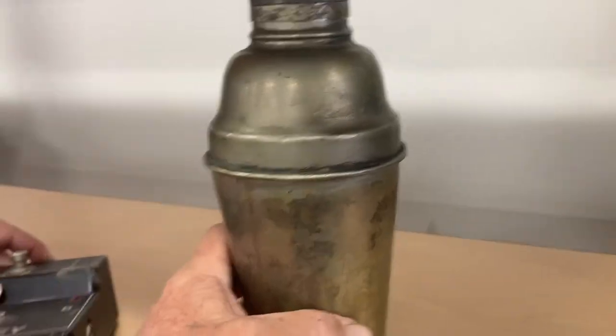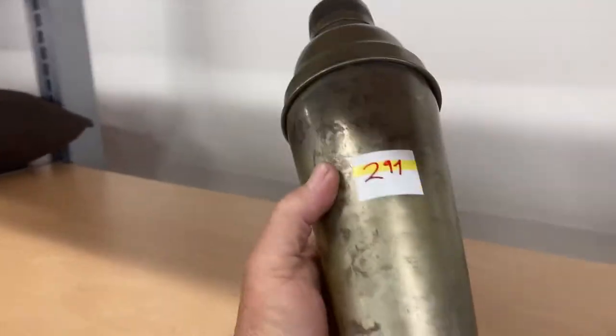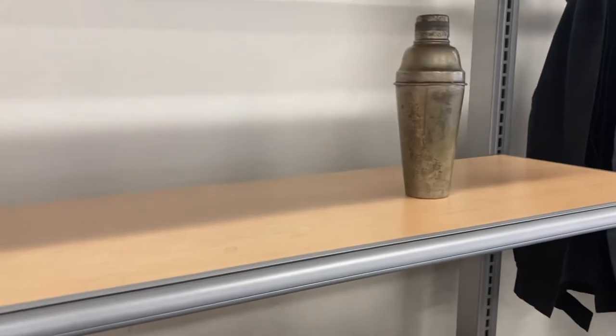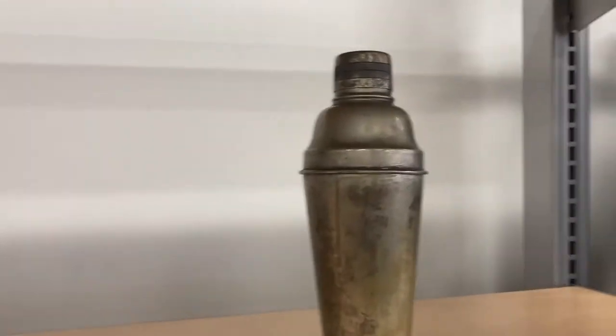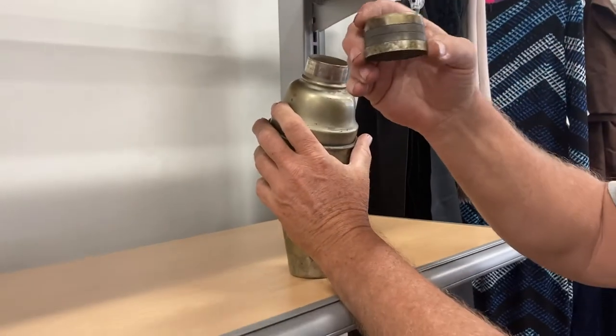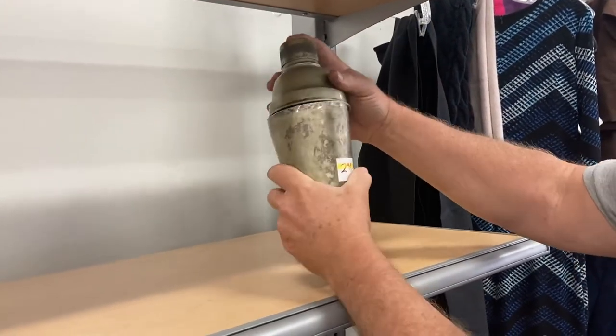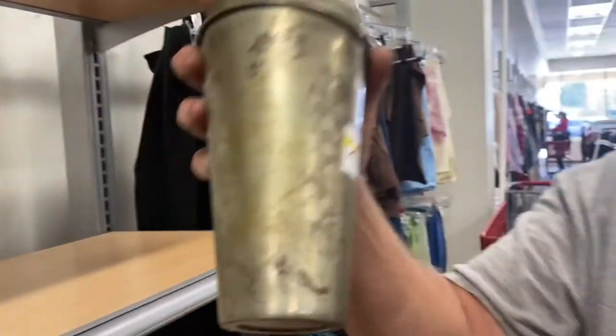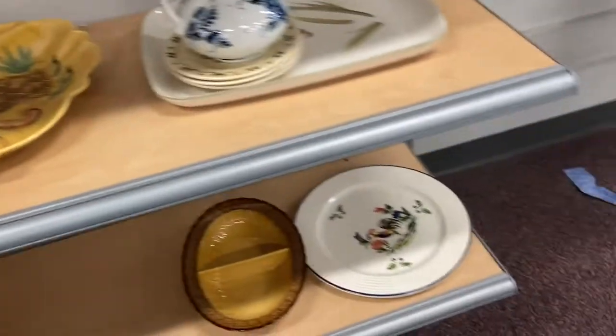And this is really fun — vintage barware. It says nickel silver, not incredibly expensive. This is probably going to be granddaddy-o's personal cocktail shaker. Look at it — it's just very, very well made. Nickel silver cocktail shaker. Okay, so that goes in.